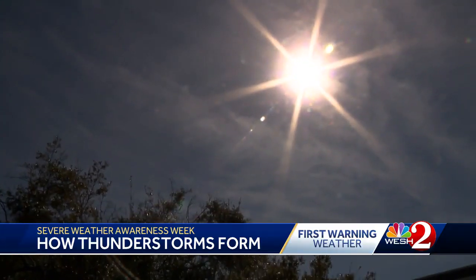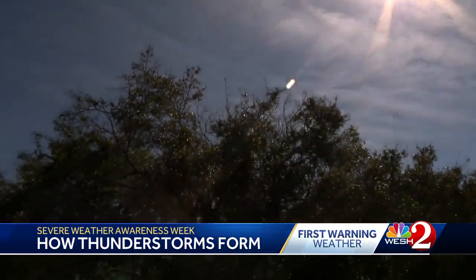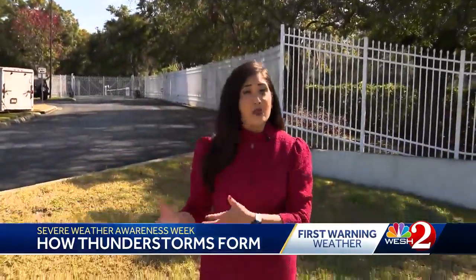Another way thunderstorms form here in Central Florida is from the heating of the sun. These are called convective thunderstorms. Meteorologists often refer to them as popcorn thunderstorms. Come, let me show you the reason why.